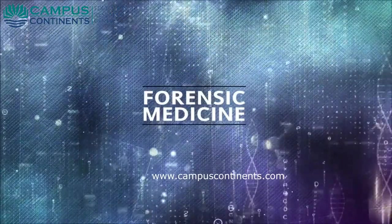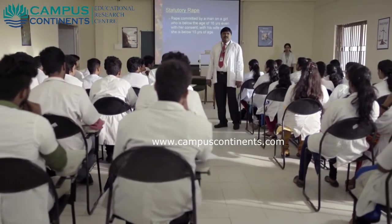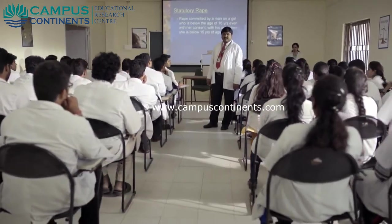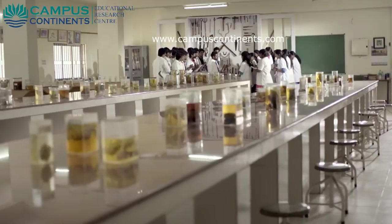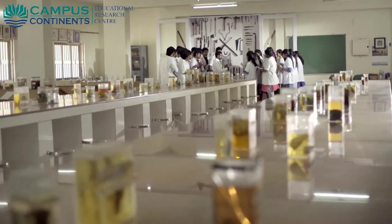The department of forensic medicine and toxicology is pivotal in imparting knowledge to UG students about legal and toxicology matters, medical procedures in medical practice, and applying the knowledge of medical science to support legal procedures. The department is equipped with a museum accommodating about 100 specimens, models, weapons, firearms, and various toxins.